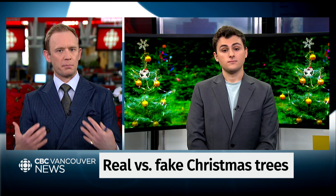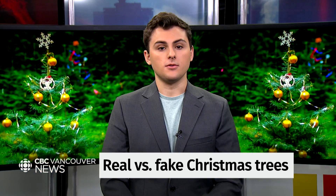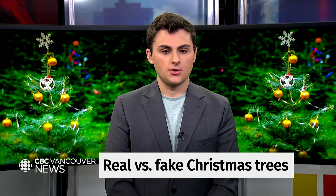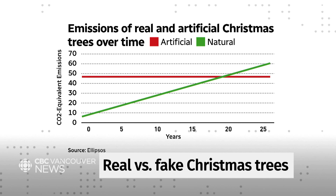No matter what kind of tree you take home, you're producing some carbon emissions. How do those numbers compare? So let's jump right in — here is a chart. You can see that most of your carbon emissions when you get an artificial tree come right at the start. You get basically a flat line, because as soon as you get that tree — producing the tree, getting it to your home — that's really all you have to do and then take it out of the box every year. Whereas with a natural tree, you're going to have to make that investment every single year because you have to go out and get that new tree.